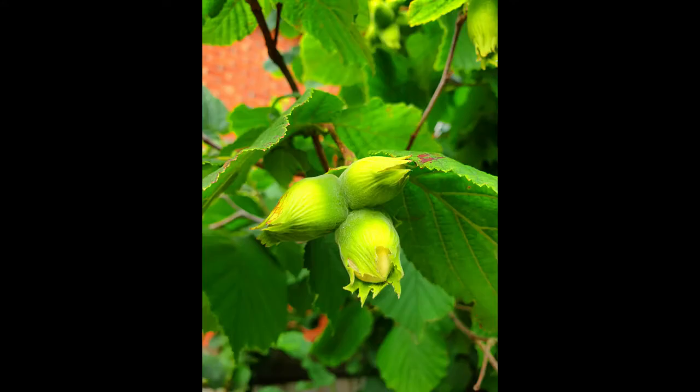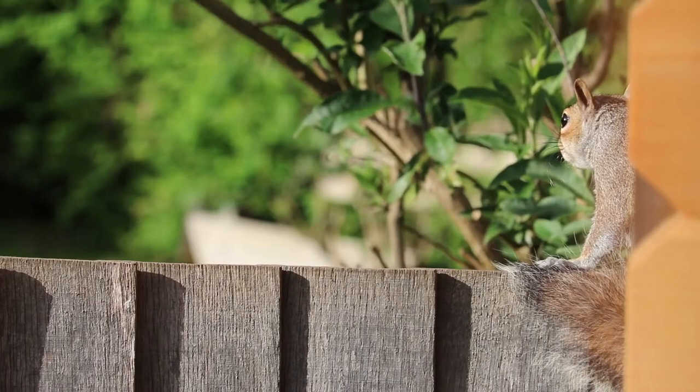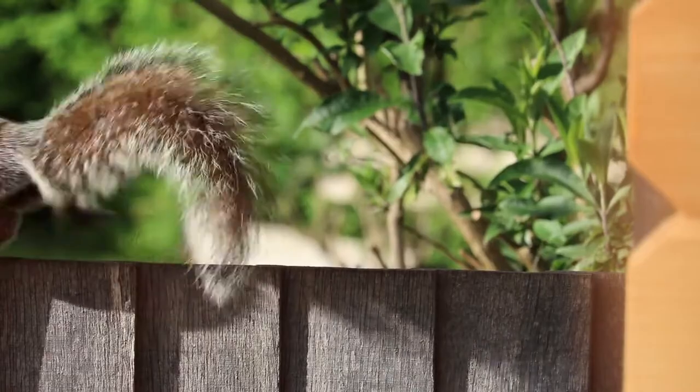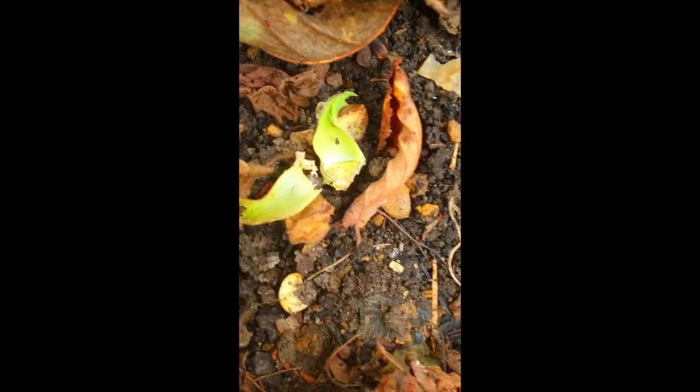Around this time in August you'll begin to notice that the nuts are maturing. You can tell because the end of the nut, which is still encased in the husk, begins to turn just slightly brown, so you know they're beginning to ripen. However, it seems our cunning adversary also keeps track of the hazelnut tree. I recently went out into my garden and found hazelnuts strewn around the bottom of the tree — squirrels will strip your tree in a very short period, even in a single weekend.